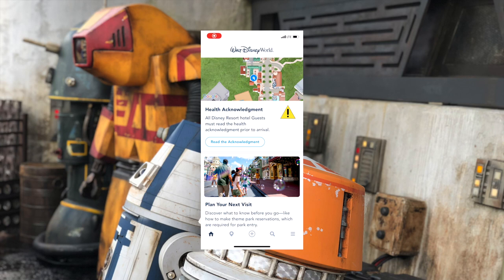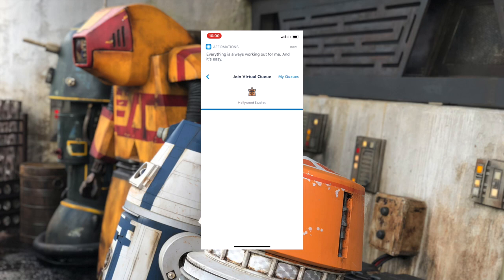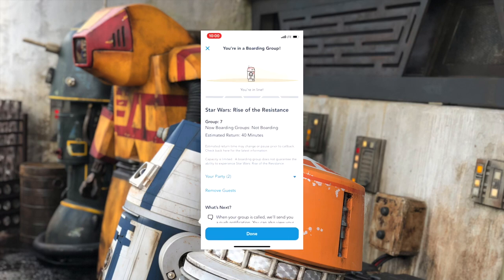So I'm going to walk you through how to get a virtual boarding pass for Star Wars Rise of the Resistance. I'm going to go ahead and click Join in my Walt Disney World app right here — that's the first step. You can see I have my Disney World app counting down the seconds right here, so it actually hits 10 a.m. Awesome! You guys saw how fast that happened — that literally took five seconds, and we are in boarding group seven. Our estimated return time is in 40 minutes. We are in boarding group seven. That is absolutely amazing!